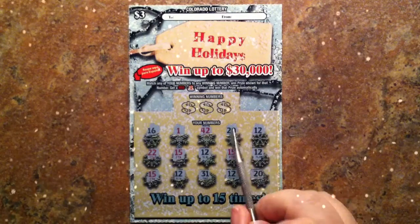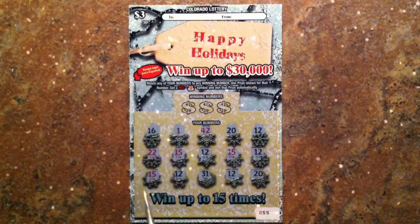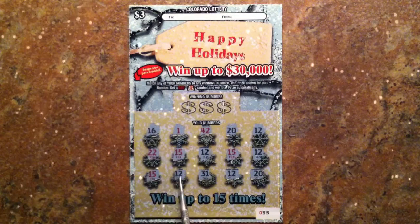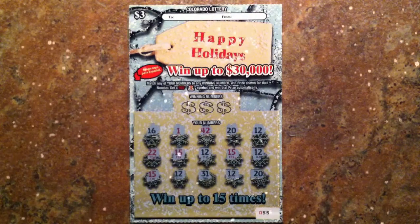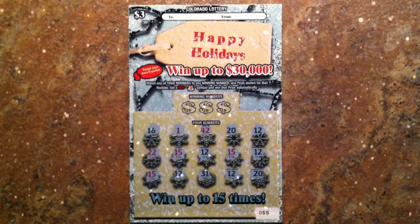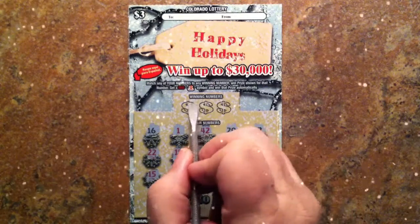So, 1, 2, 3, 4, 5, 6, 7, 8, 9, 10 wins — I'm guessing. Could it be more? Could it be none? Let's find out.